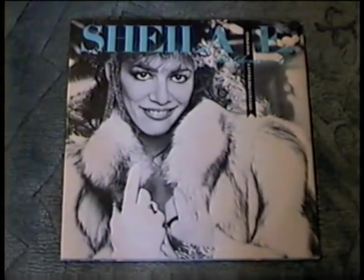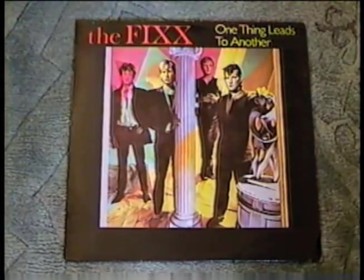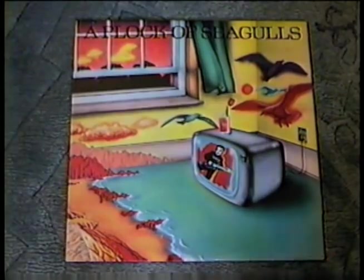Speaking of Ooh La La, here's Peter Brown's 'Do You Want to Get Funky With Me,' censored for your frustration. And I got 12-inch singles by Sheila E., Merlin, Blondie, and The Fix. I also got The Fix's fourth album Walkabout, and the debut albums by Billy Idol and A Flock of Seagulls.